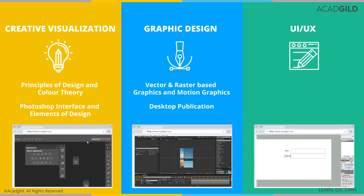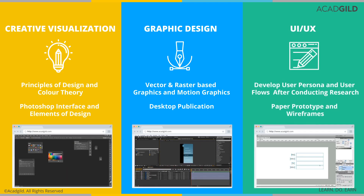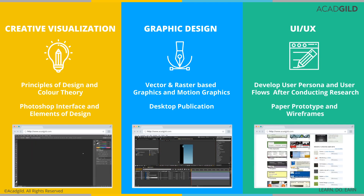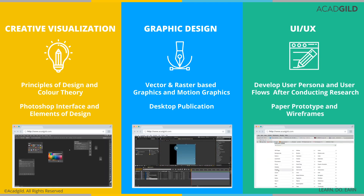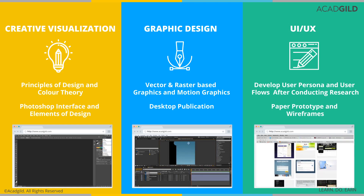In the UI/UX course, you will master the art of creating user-centered design after learning the analysis phase. You will also be adept at domain, role and functional analysis. You will also learn what a wireframe is and understand how to create a task flow diagram.